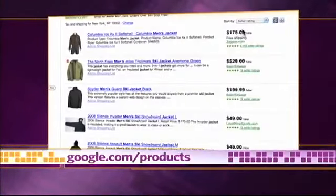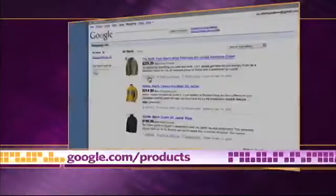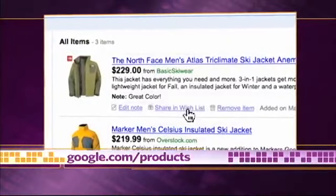You can even go a step further and create a shopping list. Just click 'Add to shopping list' to add items. You can also add notes about specific products and even create a wish list to share with your family and friends.